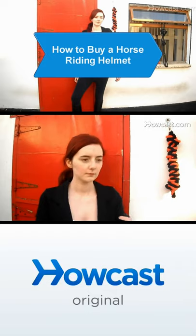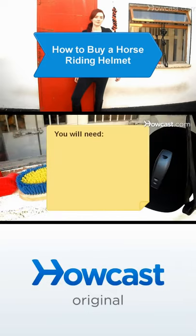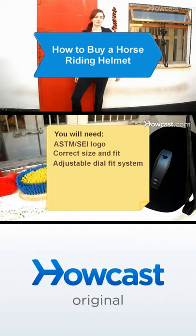Protect yourself while riding a horse by purchasing a helmet with these features and safety standards. You will need: the ASTM or SEI logo, the correct size and fit, and an adjustable dial fit system.